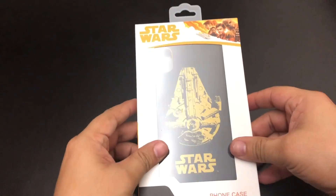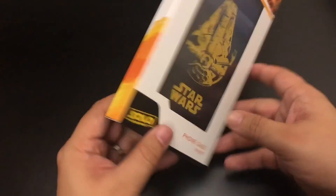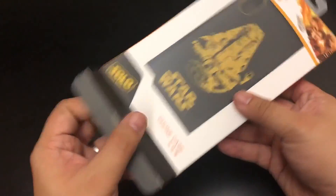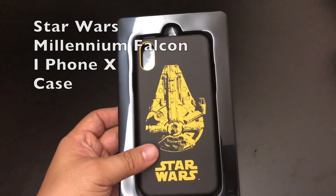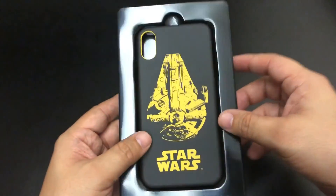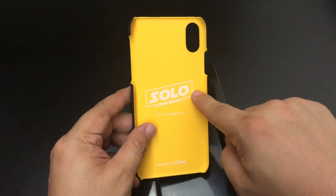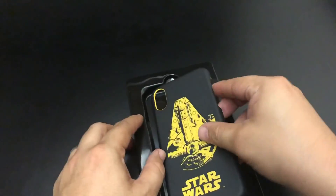Next one is Star Wars. Everybody said they did not like the Star Wars Solo movie, but you know what? I liked it. I thought it was a pretty good movie, in my opinion. Let's take a look. Look at that color — black and yellow. We've got it. Solo Star Wars. That's pretty. I like that color. I enjoy that one.